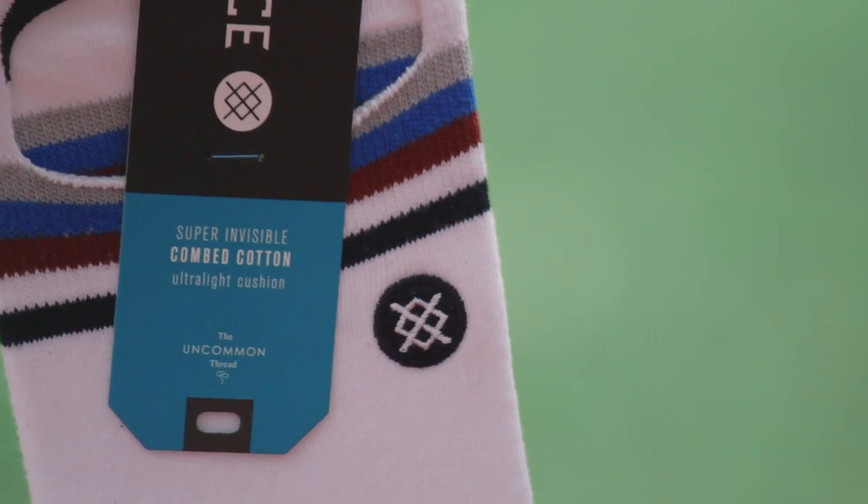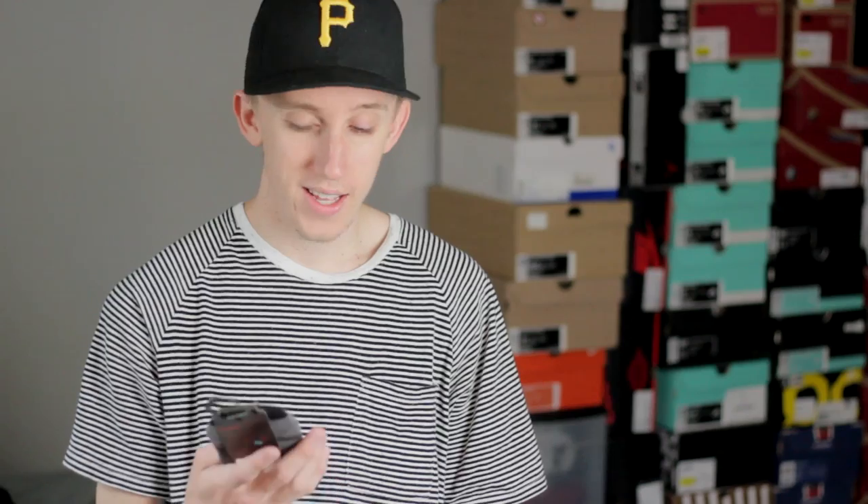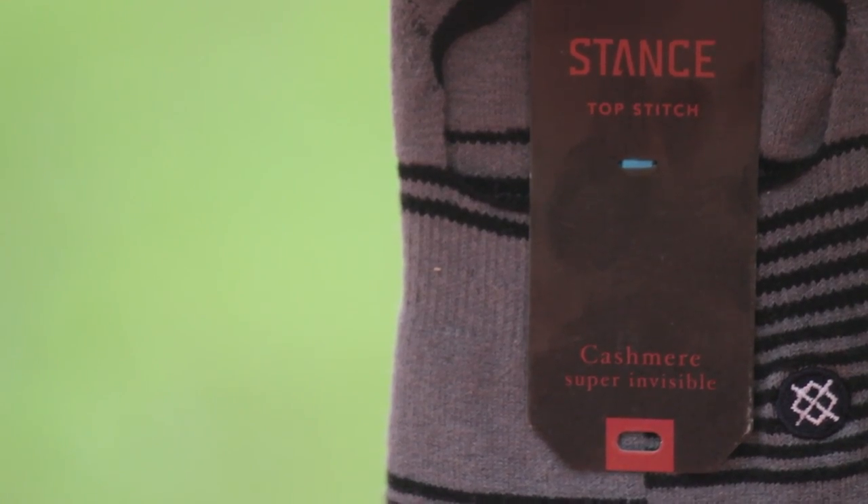They actually sent me a little variety of these socks. There's just the basic ones — the combed cotton, which is super soft — and those are $10. But they also stepped it up to a $30 pair, which I know is pretty steep, but this is actually cashmere. I haven't tried them on yet but I'm definitely looking forward to it because it's probably crazy comfortable.